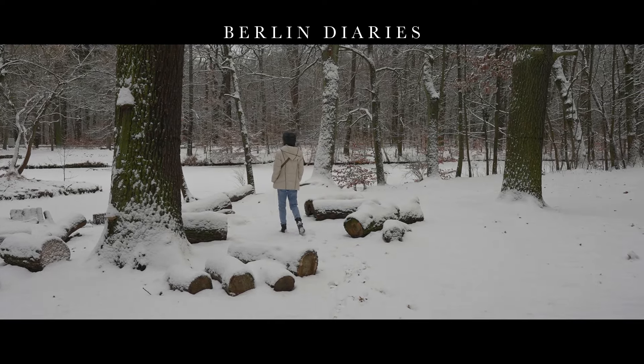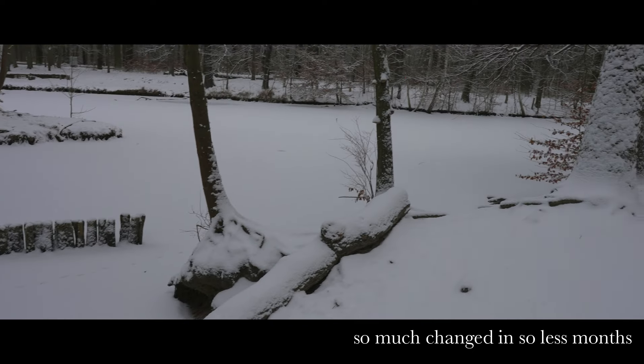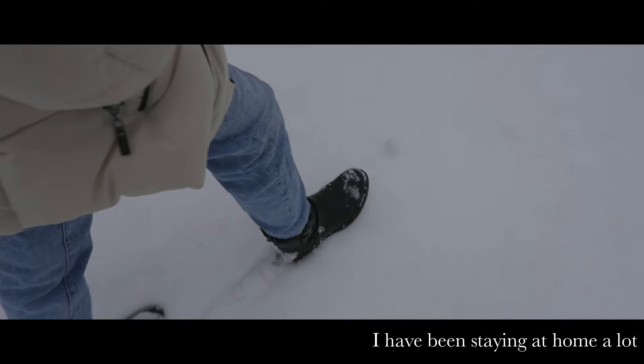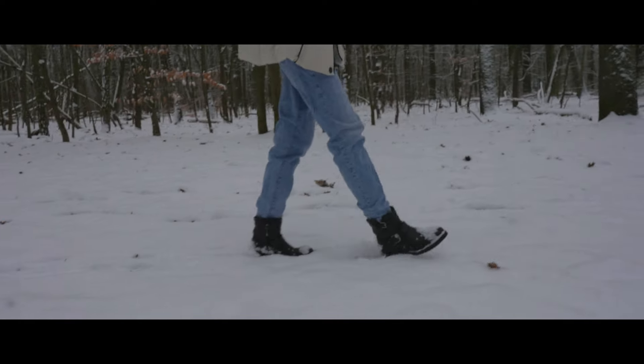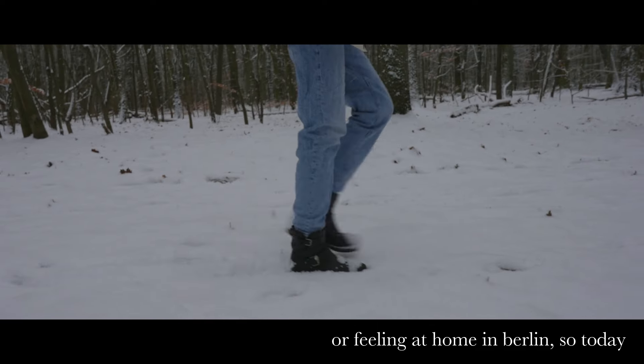This series was originally to show Berlin — the city, coffees, and museums. But it turns out I am leaving here and I am feeling at home right now. So I have been reflecting: what is a home?